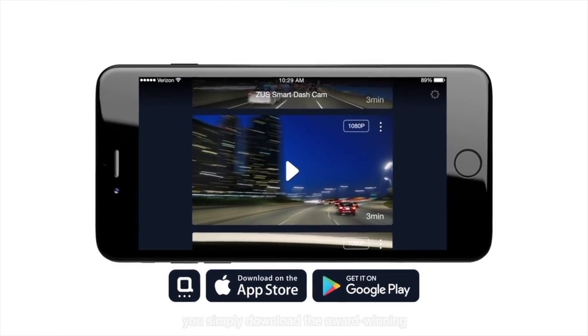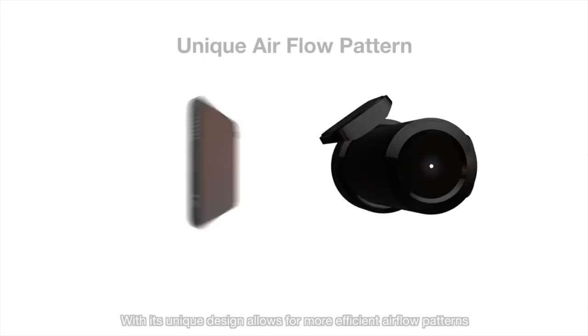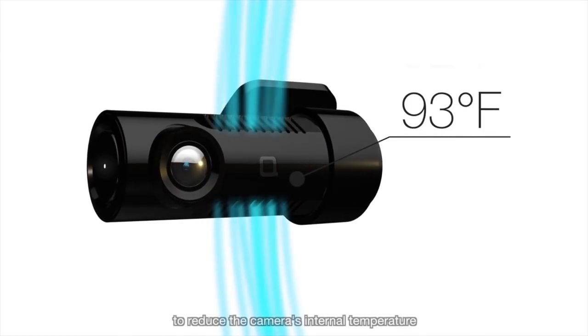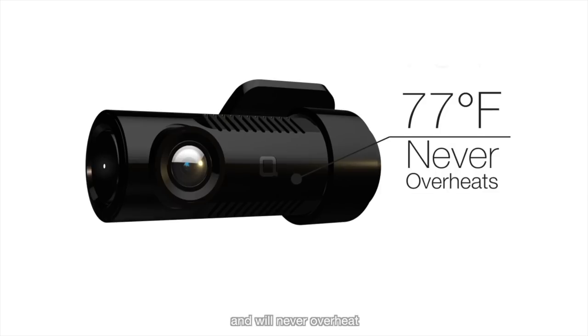With the Zeus Smart Dash Cam, you simply download the award-winning free Zeus Smart Driving Assistant app and you are ready to go. Its unique design allows for more efficient airflow patterns to reduce the camera's internal temperature. The Zeus Smart Dash Cam was built to withstand all types of conditions and will never overheat.